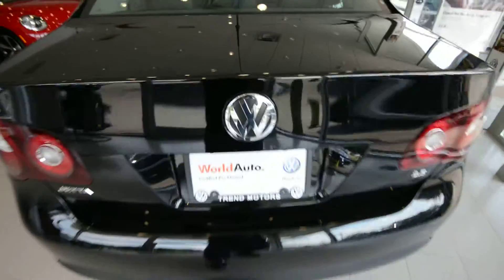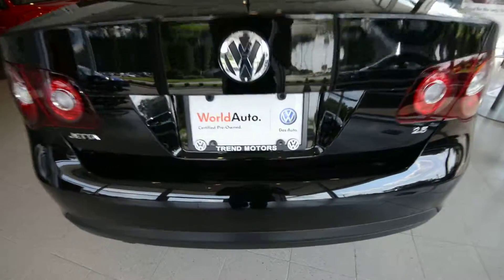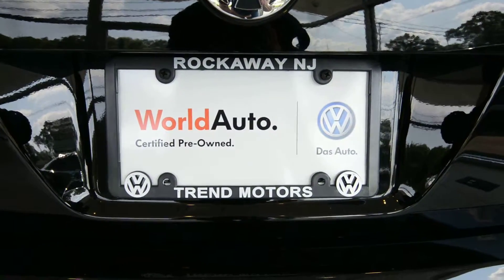Check it out at trendmotorsvw.com. Come see it in person, which is what I suggest — 221 Route 46 West, we're in Rockaway, New Jersey. Thanks for viewing and we'll see you soon.